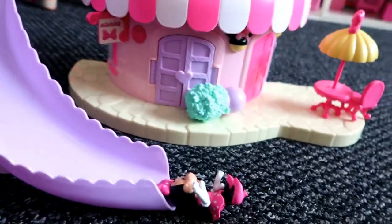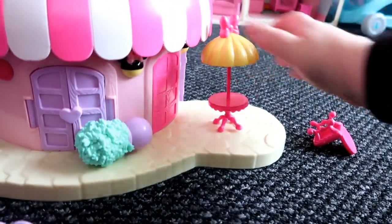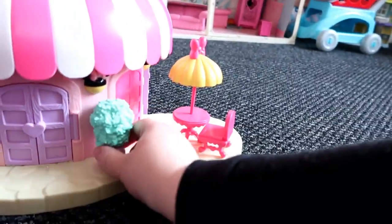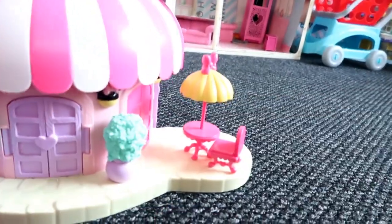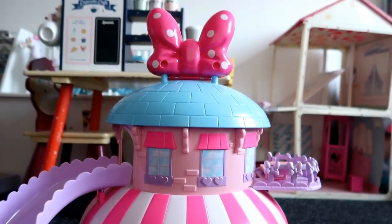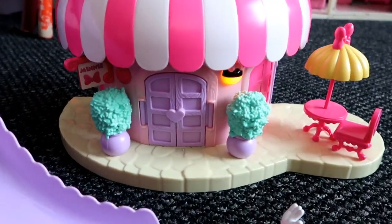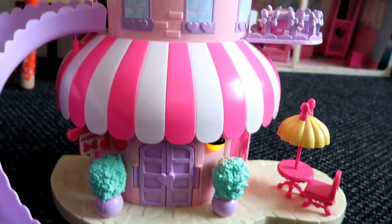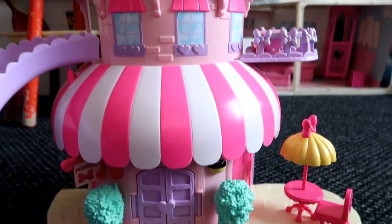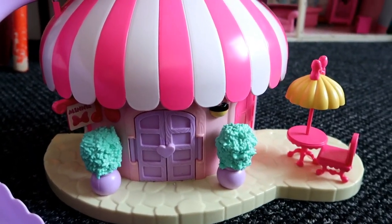I just think it's a nice little toy. You can put Minnie down the slide and she's got this little seating area outside with little plants that you can put wherever you want. This unfortunately isn't currently available on Shop Disney — they didn't re-release it this year, not sure why, because it is a really nice toy.